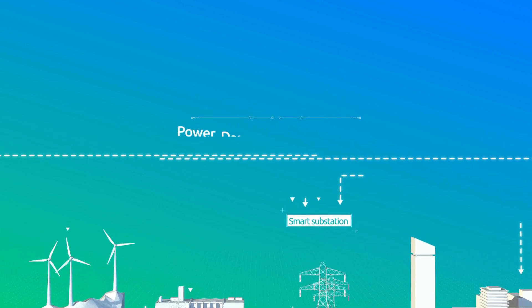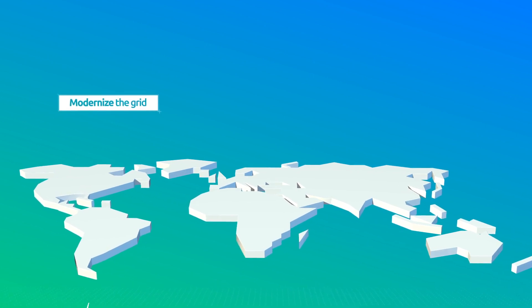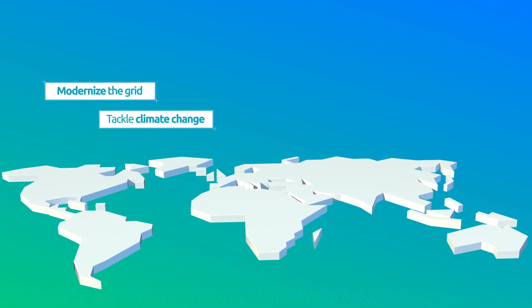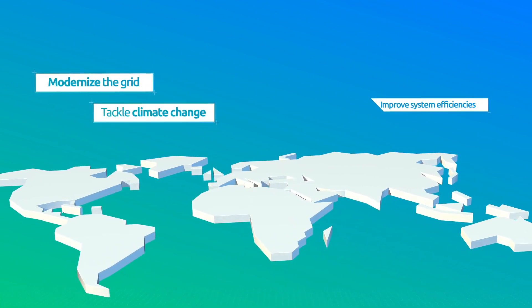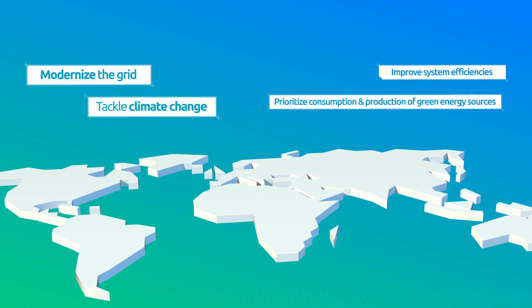Sometimes overlooked within the broader energy transformation agenda, the substation is key to modernizing the grid and tackling climate change by improving system efficiencies and prioritizing the consumption and production of green energy sources.